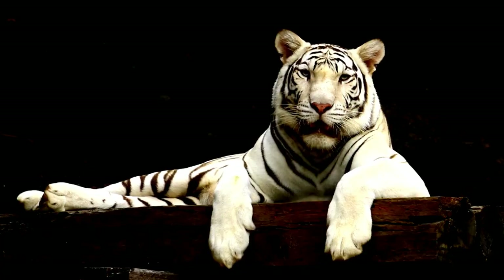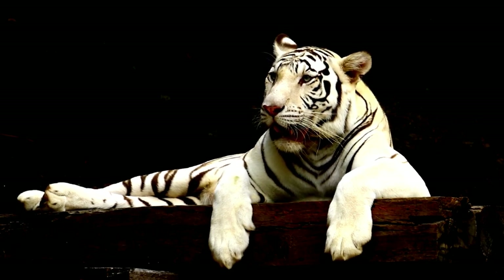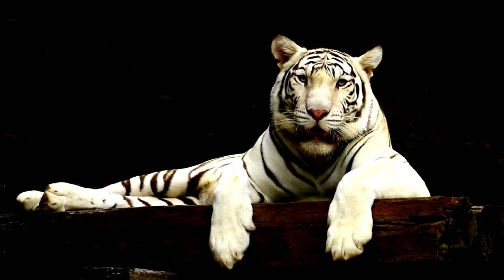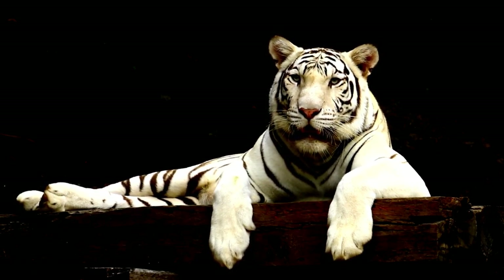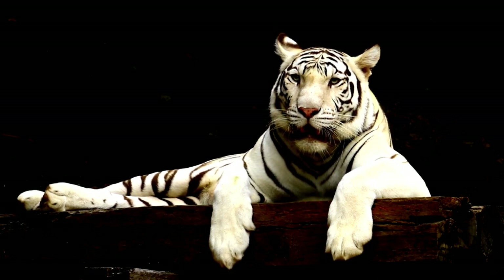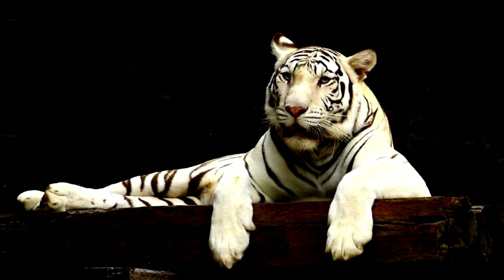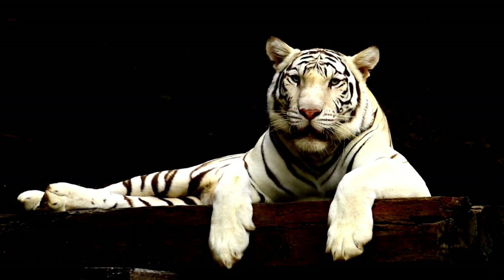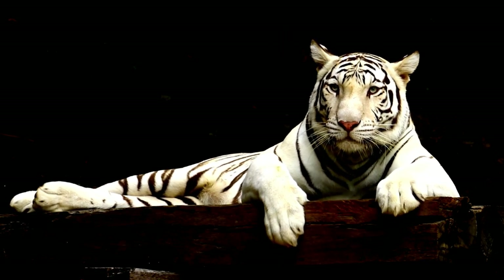If beauty were to decide the jungle king, the white tiger would be among the leading contestants. This rare member of the Bengal subspecies has a white fur coat graced with regular black stripes, making it one of the most sought-after animals in the world. The breed's rarity poses many questions and has birthed a curiosity in many. This article quenches that curiosity by providing 10 incredible white tiger facts.